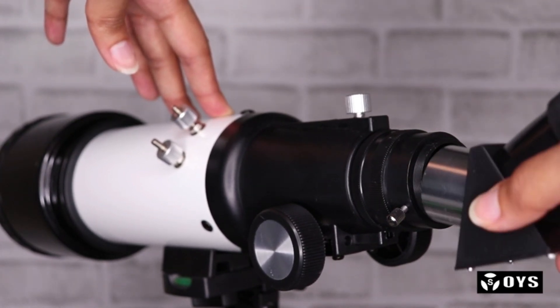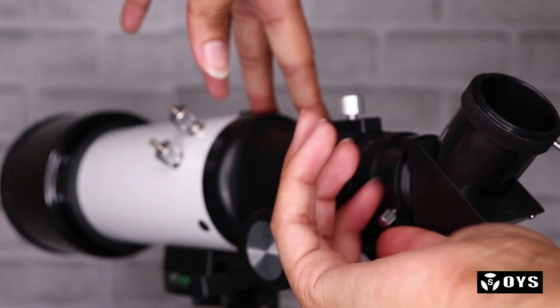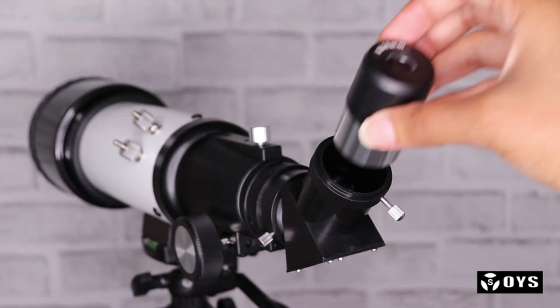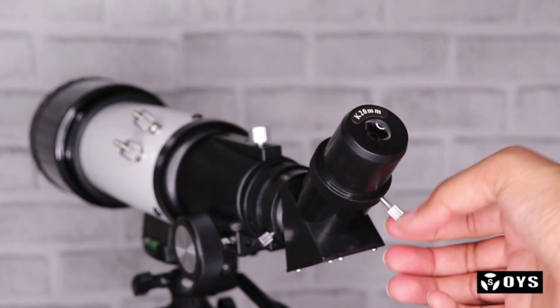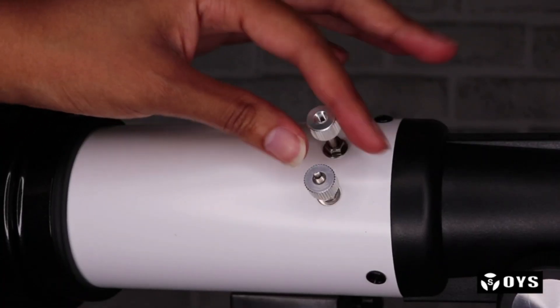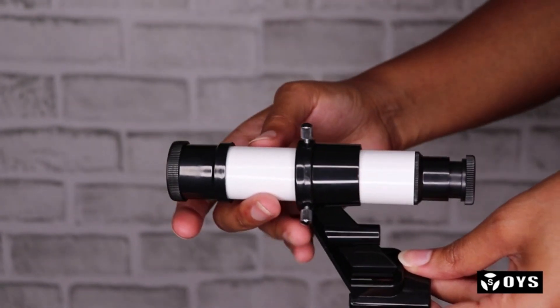Start your journey of discovery with this versatile telescope designed to pack up and go anywhere. It's excellent for daytime terrestrial viewing, nighttime stargazing and moon watching. Aiming to achieve both affordability and good performance, the 400x 70mm refractor telescope is designed with several features that make it exceptionally user-friendly.